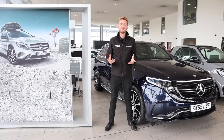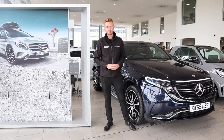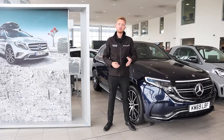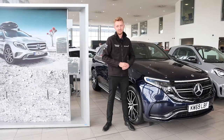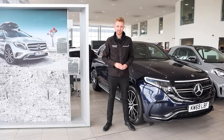So let's answer the question: what is EQ? Well, this is the umbrella for all things electrified in the Mercedes-Benz product family. There are three different types of EQ: EQ Boost Mild Hybrid, EQ Power Plug-in Hybrid, and EQ Battery Electric Vehicles like the EQC I've got next to me here. EQ itself stands for Electric Intelligence.